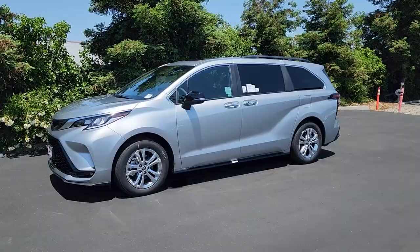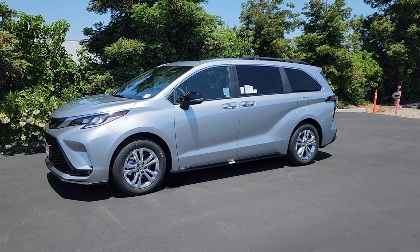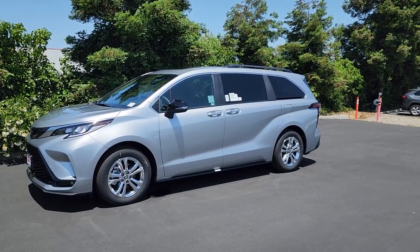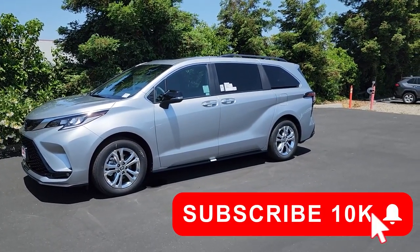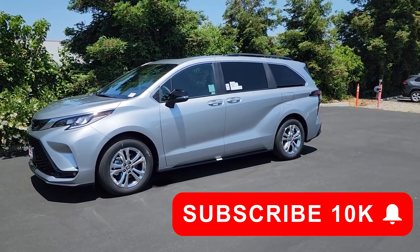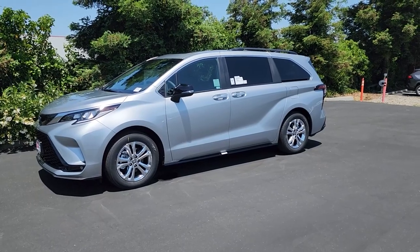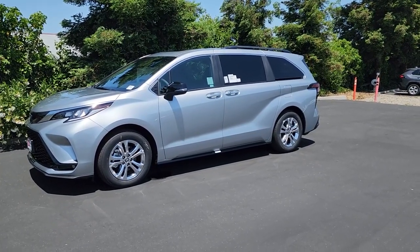Before we get started with the exterior, I wanted to take a quick moment to thank you all for subscribing to the channel. We just recently passed 10,000 subscribers, so if you're a regular viewer and you enjoy these videos, please make sure you subscribe — it really helps the channel grow and helps me make more videos like this.